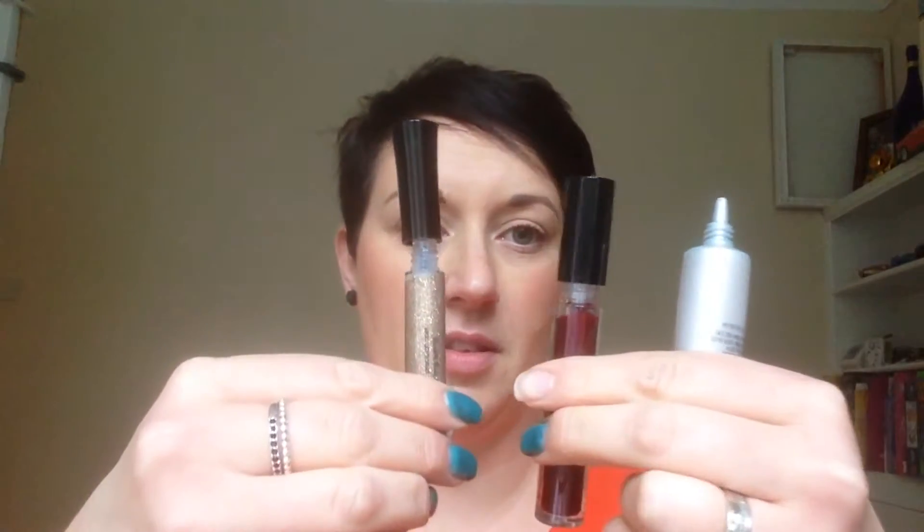Hello everyone. I've been asked on my page if I would do an easy day-to-night look. The lady who asked me is a mum and wants something quick. This is an ideal look if you're going out straight from work because it's got three easy steps, and you can put these products in your handbag, take them to work, and just put a little bit more on to have a completely different look at night.